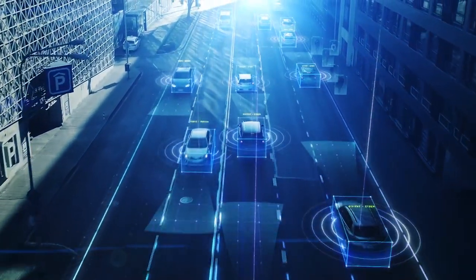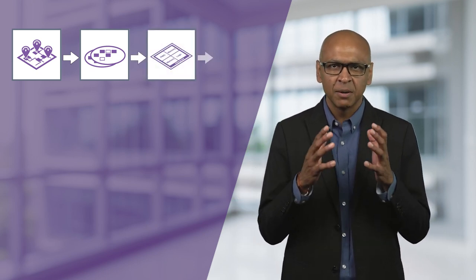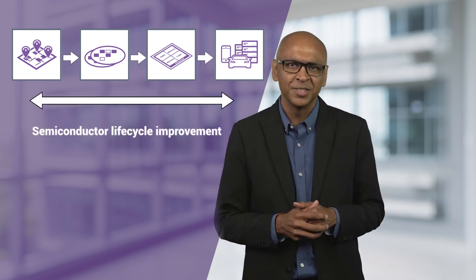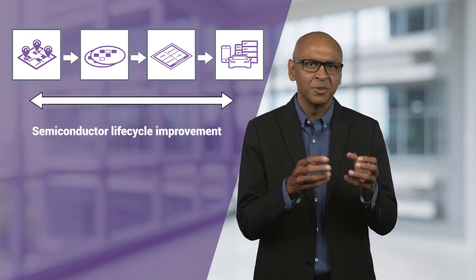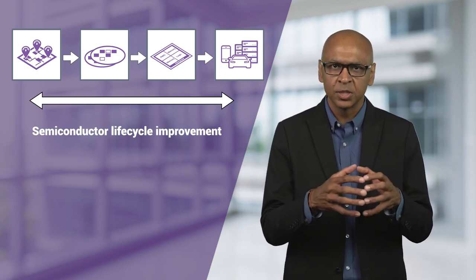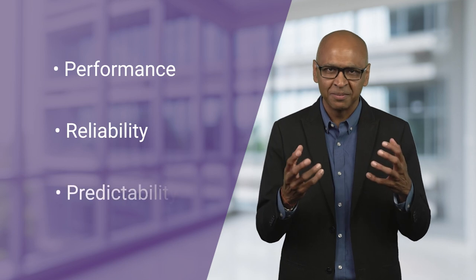This is truly a paradigm shift in the industry and will cause us all to rethink what's possible. Synopsys has made a total commitment to provide the first end-to-end platform solution for silicon lifecycle management using existing mature world-class technologies within Synopsys combined with new exciting technologies. By working closely with our customers, partners and collaborators, we now deliver in-chip sensing technologies capable of providing insightful data for lifecycle analytics. It's all about performance, reliability and predictability.